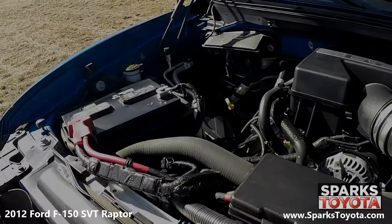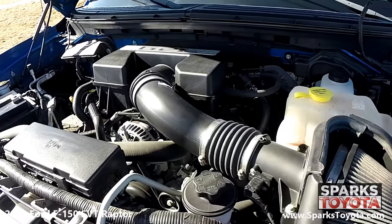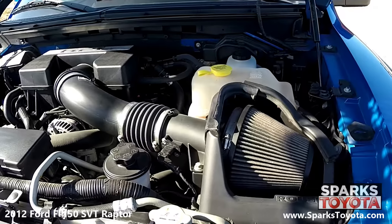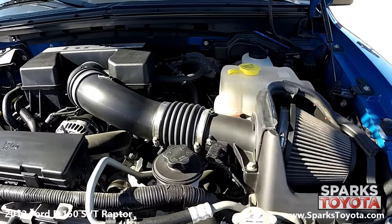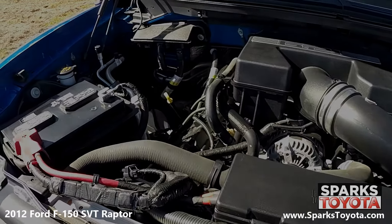Under the hood, we have a very powerful 8-cylinder 6.2-liter engine with an automatic transmission. This Raptor has four-wheel drive as well as a 36-gallon fuel tank. Let's not forget that this Raptor has only 39,000 miles on it, folks.